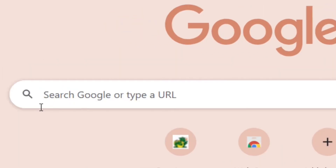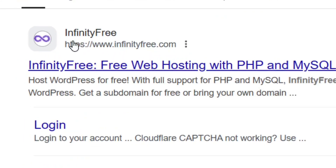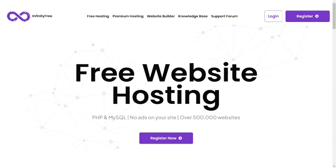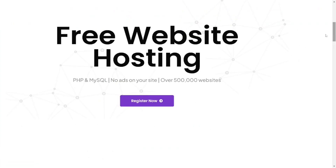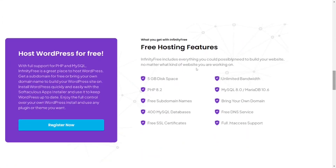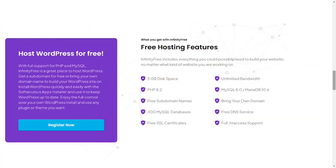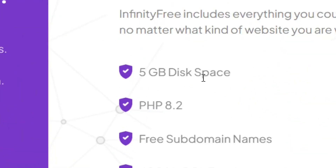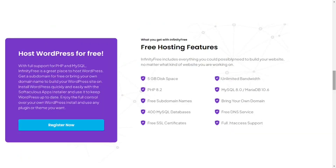The fourth one is InfinityFree, one of the best free options. Search for it on Google, hit enter, and select InfinityFree. Go to the top where it says 'free hosting' and click on it to register. When you scroll down you can see what comes with the free hosting — you get 5 gigabytes of storage and a subdomain.